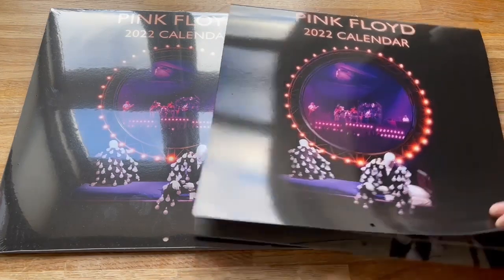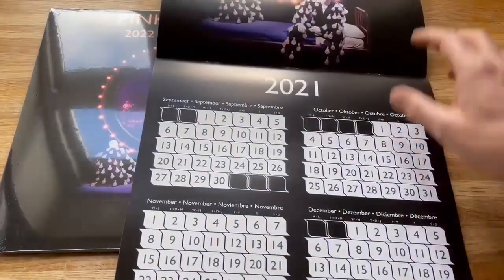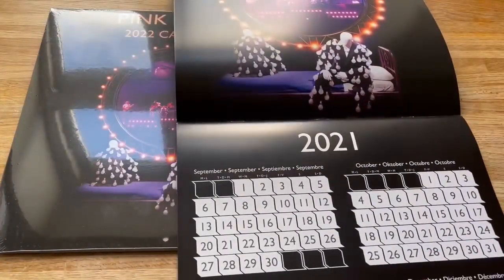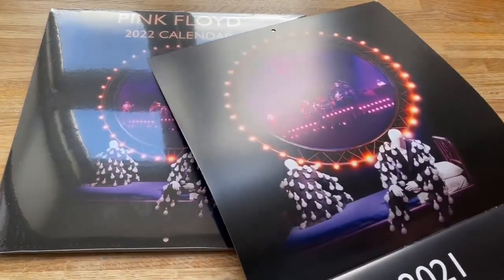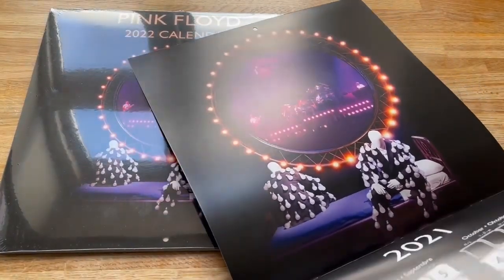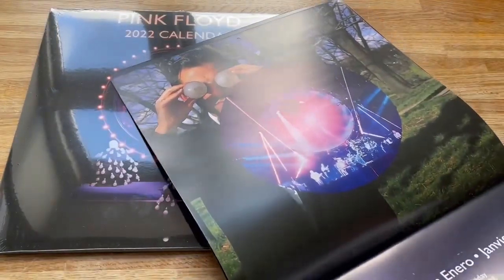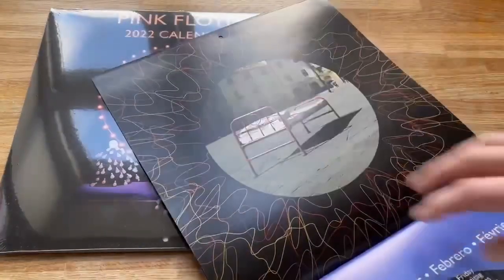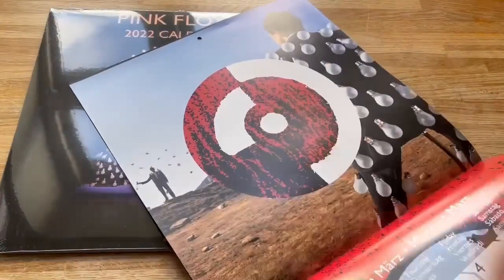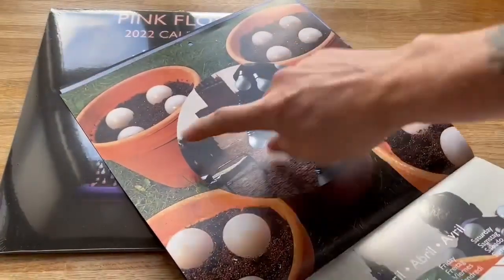I'll quickly run through it so you can see what you get this year. The date section is pretty boring, but the images on top reflect some of the promo stuff used on different tour dates. For example, this picture — a couple of bulbs in the girl's eyes, empty bed — and this kind of artwork featured on the album cover itself, the planted bulbs.